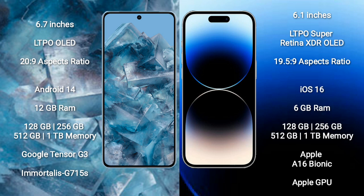Google Pixel 8 Pro runs on the Android 14 operating system. iPhone 14 Pro runs on the iOS 16 operating system. Google Pixel 8 Pro comes with 12GB RAM, 256GB, 512GB, 128GB, and 1TB internal storage options. It features the Google Tensor G3 processor and GPU G715S.